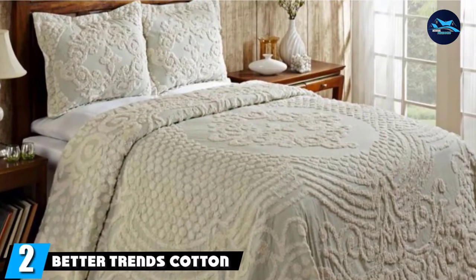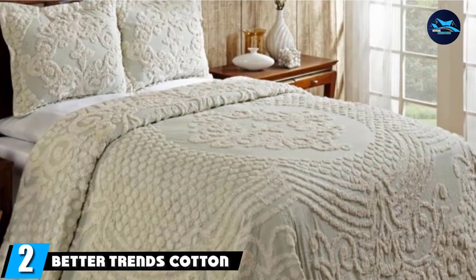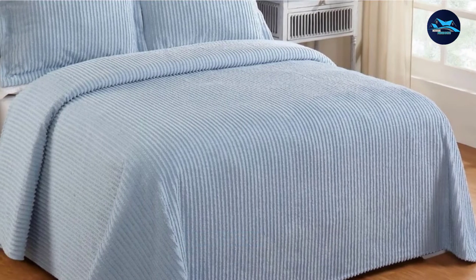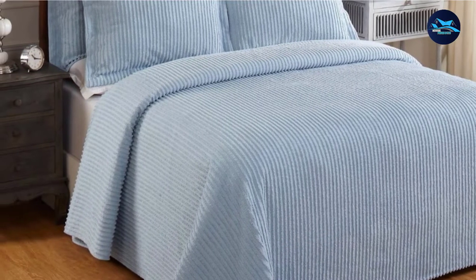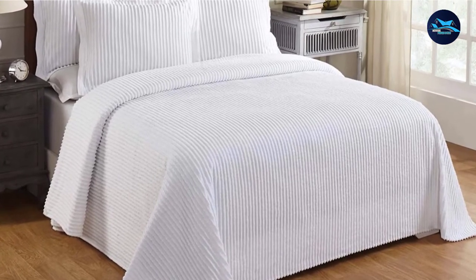Moving on to number two, we have Better Trends' cotton tufted channel bedspread. Available in five subtle shades — white, pink, blue, gray, and yellow — this channel bedspread elevates the overall look of your bedroom. What's more, if you are a fan of color-coordinated bedrooms, the company offers matching shams, pillows, valances, and curtain sets that are sold separately.